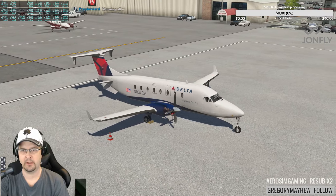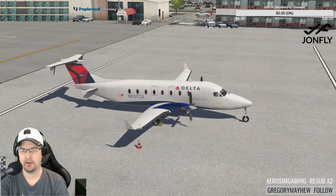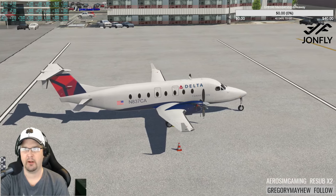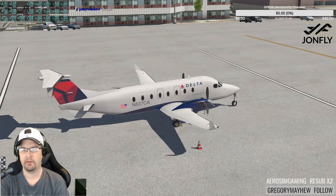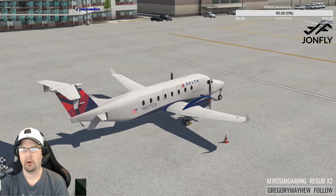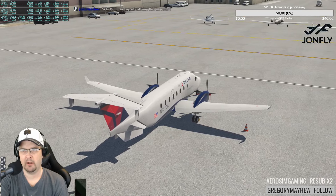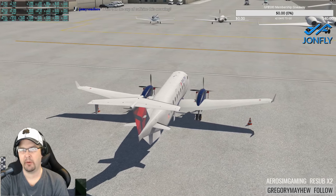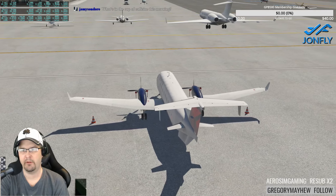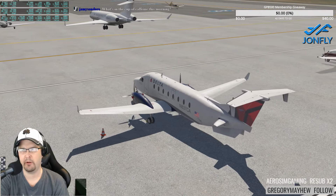It's a brand new Delta Connection livery. We're going to do an extensive walk around the airport first, so we won't be flying right off the bat. Then we'll take off from Salt Lake City in the B1900D and shoot some approaches — maybe from the north, south, east, or west. Afterward we might switch to the Skyhawk or load up the Zibo 737-800 with the Zibo mod and Aerosim flight model combined.